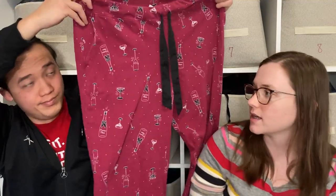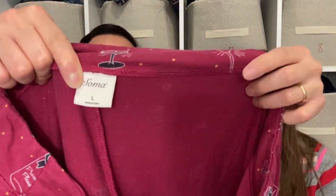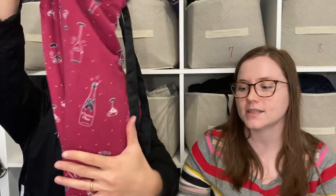Here we have some Soma PJ pants, and we love selling Soma pajama pants — they do pretty well for us and should sell for about $20. These have a prosecco print on them, which is pretty cute. Soma PJs are incredibly soft, which is why people buy them online. They're really expensive new.